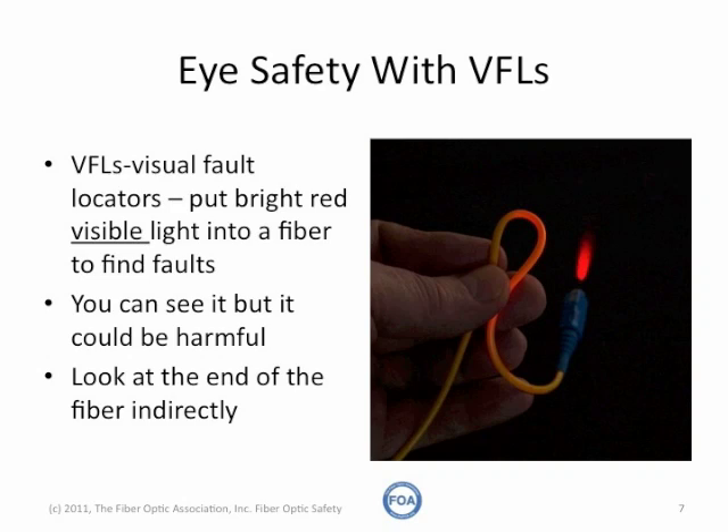When you're using one of these, it's always good to never look directly into the end of a fiber, but look at an angle so you can see if the light is visible before you look at it directly, because it might be enough, if not to harm your eye, at least to be very uncomfortable.